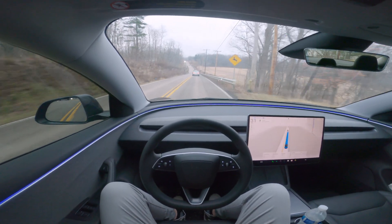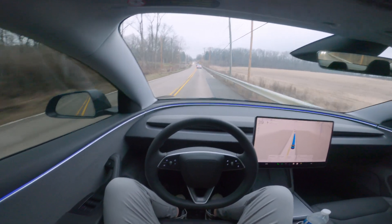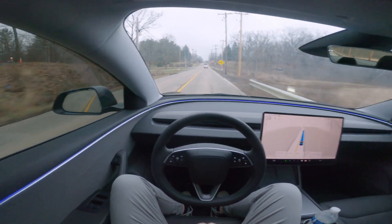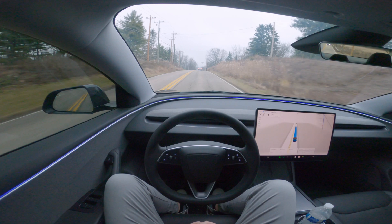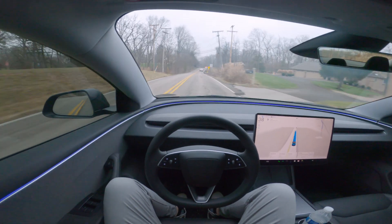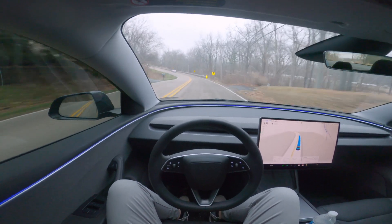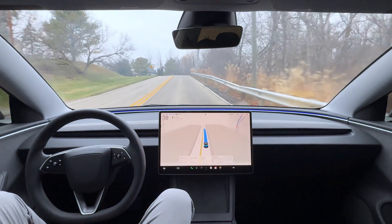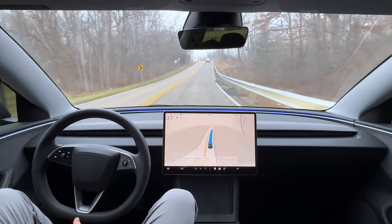We're now in a 35 mph zone. I just saw a deer sign, which gets me thinking — how would FSD react if a deer jumped out onto the road? I'm assuming it would detect it as an obstacle and safely slow down. Also, a commenter on my previous video mentioned that honking is on Tesla's FSD roadmap — FSD can't do that today but it's apparently coming.